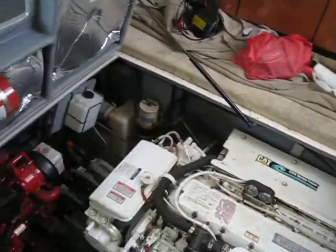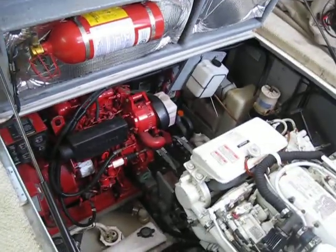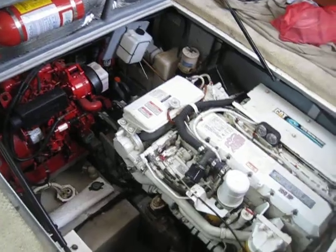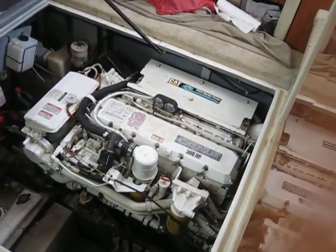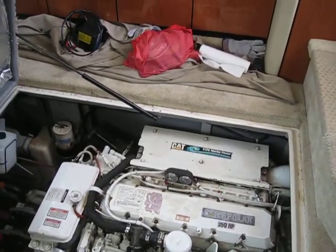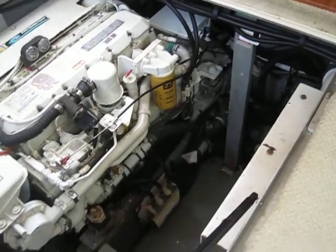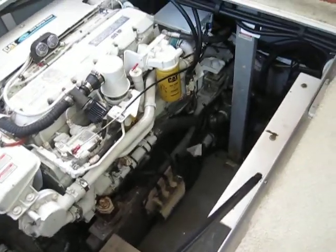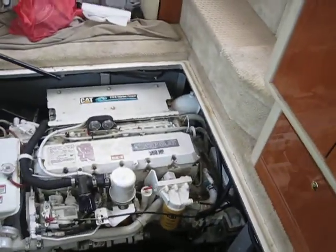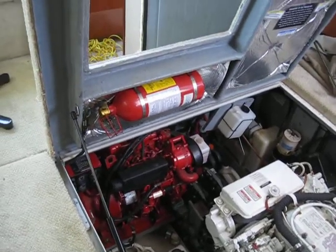So there we go — Caterpillar 3126 marine power TAs, Westerbeke gen set, new end, fresh batteries. The vessel is dived on monthly and is also going in for a fresh bottom paint and scraping. We will actually have pictures and possibly video for you guys of this vessel out of the water, before and after, so you can get that view as well to help you make an informed decision.